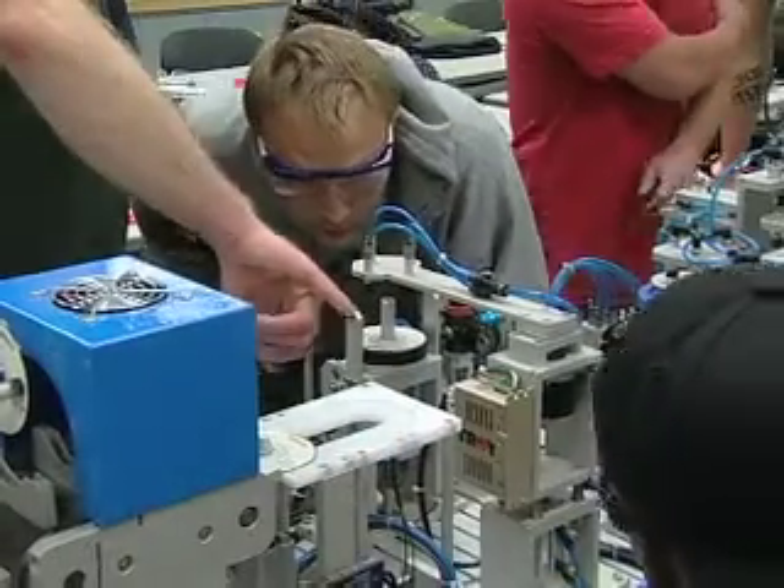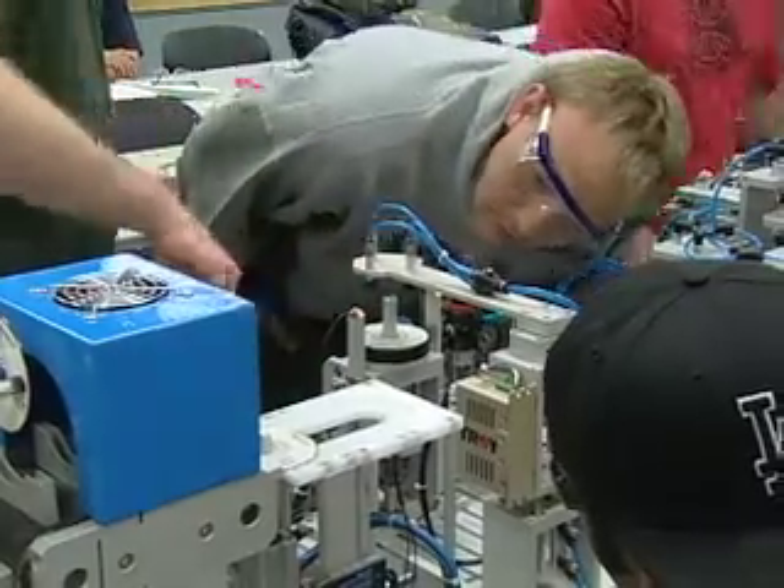The Mechatronics students come in to us extremely well prepared for a number of reasons. They have a high degree of aptitude in our manufacturing environment. There's a lot of different things going on at once — operation of machine centers, quality control checks, documentation of data, and a high degree of communication across the production line.